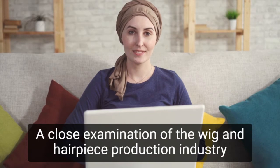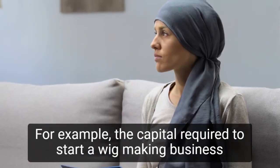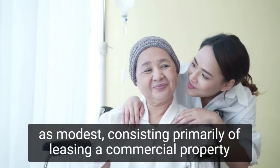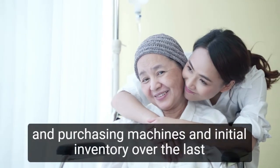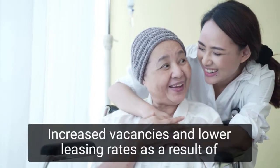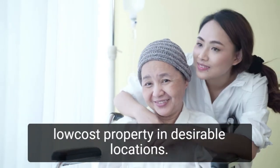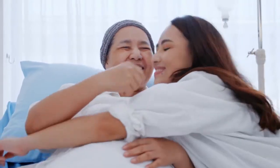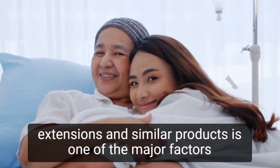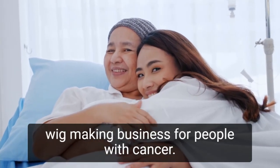A close examination of the wig and hairpiece production industry reveals that entry barriers are low and consistent. For example, the capital required to start a wig-making business is modest, consisting primarily of leasing a commercial property and purchasing machines and initial inventory. Over the last five years, increased vacancies and lower leasing rates as a result of the recession have improved new entrants' ability to find low-cost property in desirable locations. The fact that there are readily available markets for hair extensions and similar products is one of the major factors that encourage aspiring entrepreneurs to venture into the wig-making business for people with cancer.